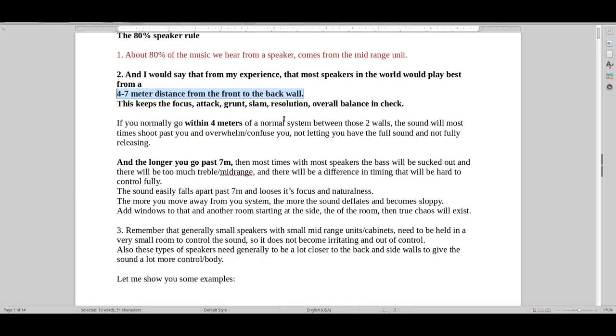There are exceptions to the rule, of course, like with everything in life, but this is like the magic room distance that you generally want to keep a speaker in: 4 to 7 meters.